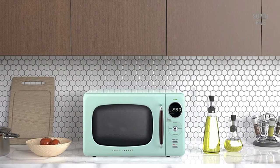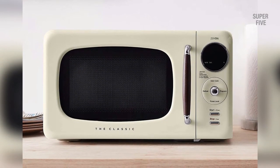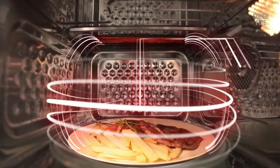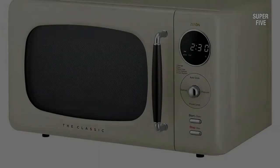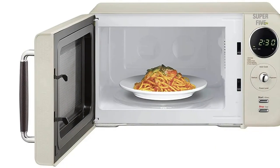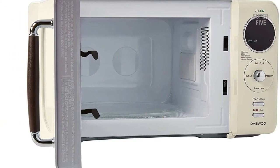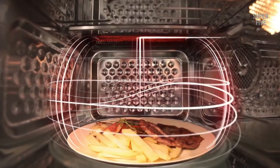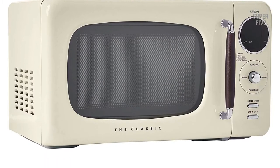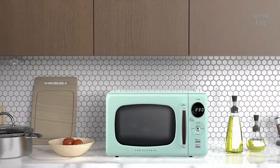The defrost function thaws food quickly and evenly, while the child lock function ensures safety. The included glass turntable rotates food for even cooking and the bright LED display makes it easy to see the time and temperature. Pros: the design is very stylish, it has one-touch cooking and a defrost function, and the capacity is quite large. Retro microwaves tend to be more affordable than their modern counterparts, and the controls are straightforward and clearly labeled. Cons: some users have reported that the buttons are not very responsive.